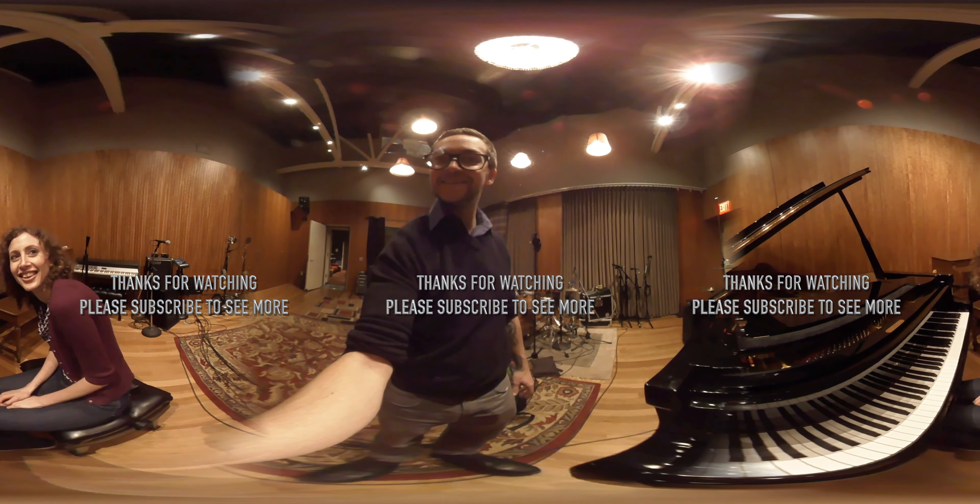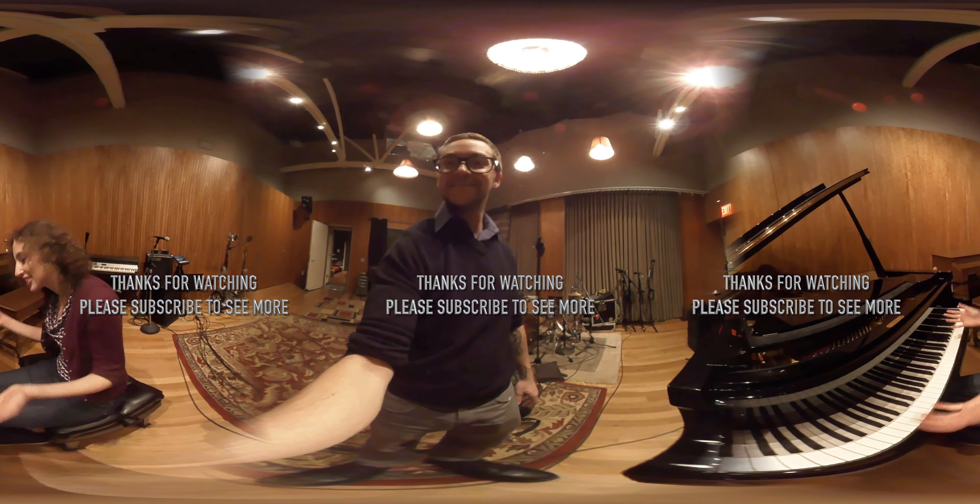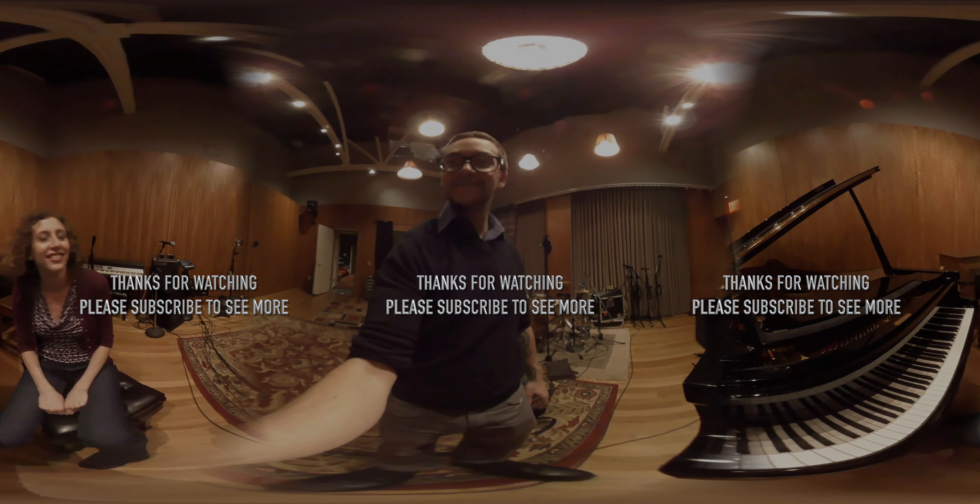That's beautiful — thank you, very nice.